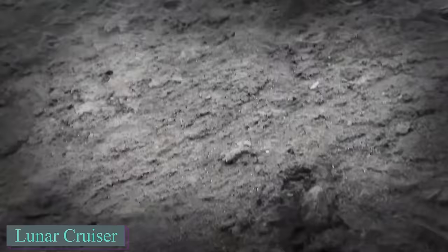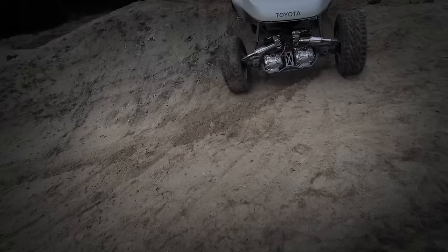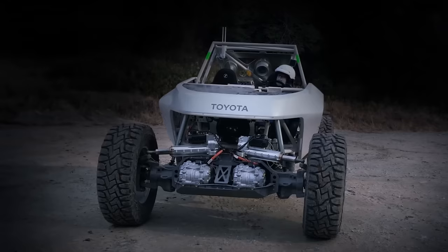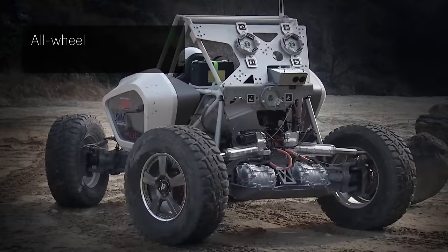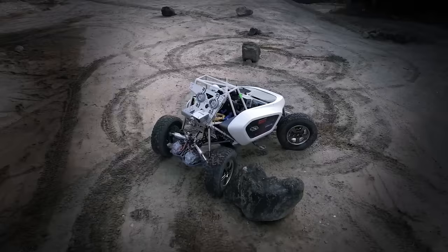Since 2019, Japan's space agency and Toyota have been working together on the Luna Cruiser, a vehicle designed for the Moon. The mission is challenging because the Moon's environment includes extreme cold, low gravity, a vacuum, and radiation. The vehicle will be built by Toyota, with help from Mitsubishi Heavy Industries, and is expected to be ready by 2031 for NASA's Artemis mission in 2032. The rover is designed to function like an electric motor home, providing a pressurized environment for the crew.